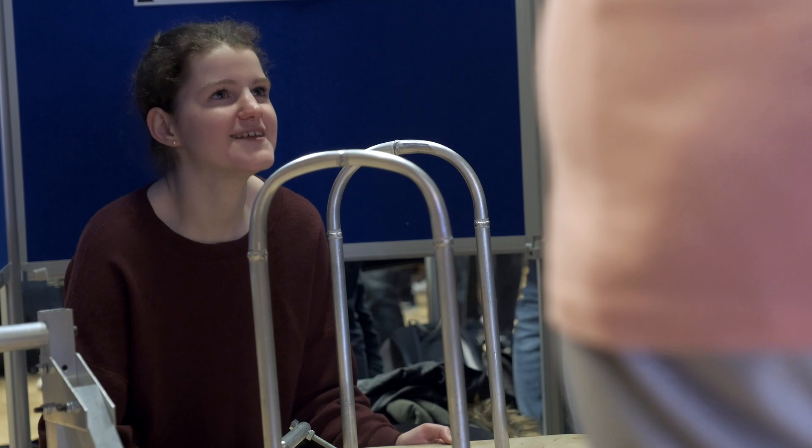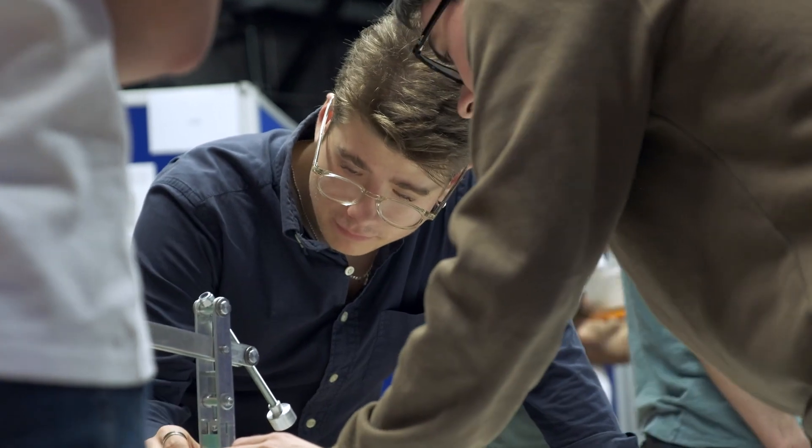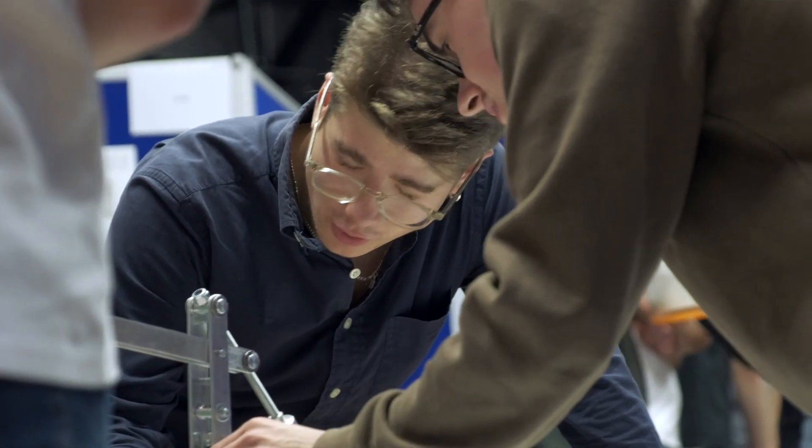I've really enjoyed today seeing so many students so engaged with solving problems, engaging with the public, learning about engineering through actually doing some engineering.